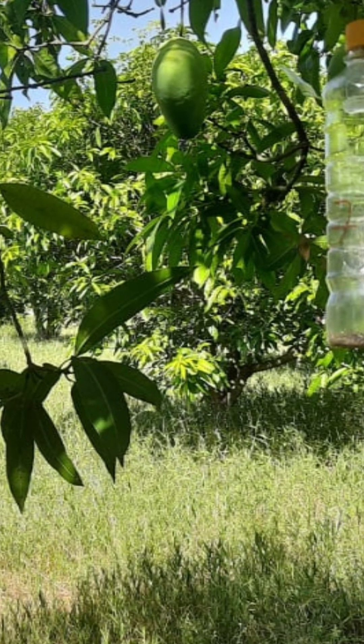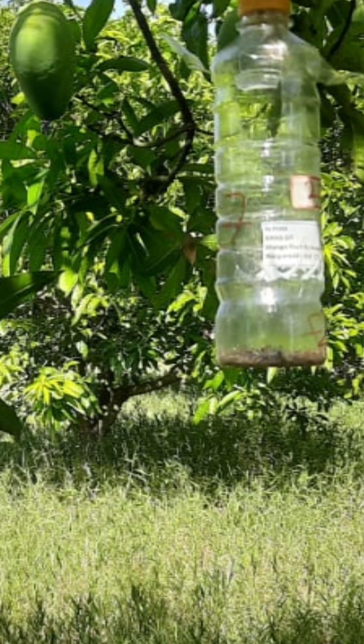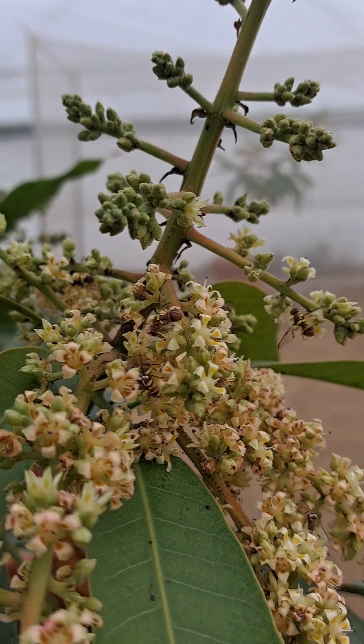First, we are researching which Bactrocera species are most common and damaging in Telangana. Knowing the enemy helps us target the right flies.